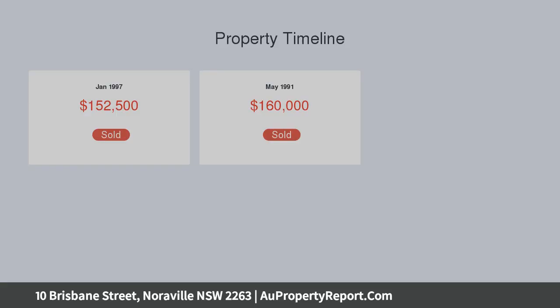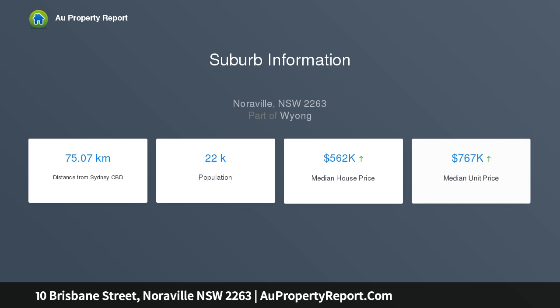With new kitchen and bathroom and verandas front and back. Live in one and rent the other, or just sit back and reap the investment rewards.